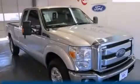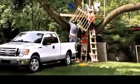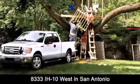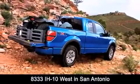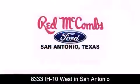Stop by today and test drive this automobile for yourself. Red McCombs Ford is conveniently located at 8333 Interstate 10 West in San Antonio. Contact us today to find out about our specials or visit us at SAFord.com.